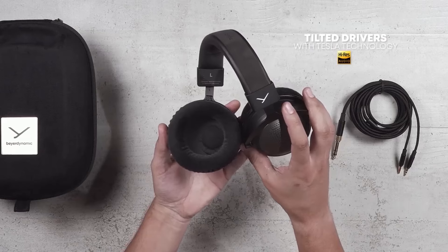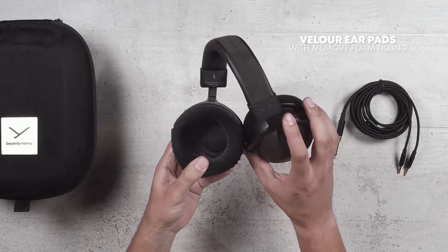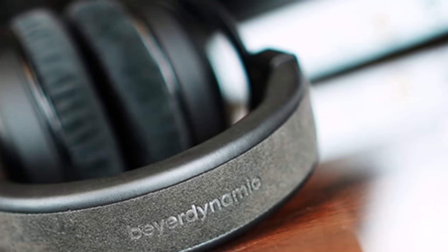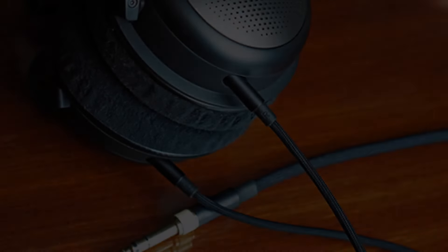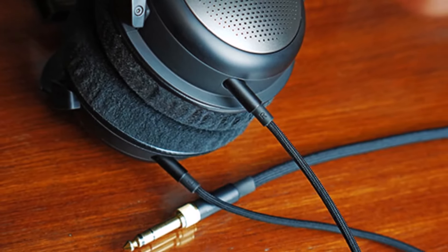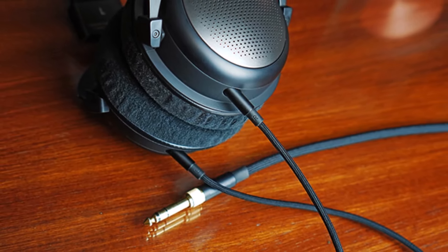Our review notes their tonal accuracy, especially in bass frequencies, while vocals and dense arrangements sound nuanced and coherent. If you prefer closed-back, the Beyerdynamic T5 is a great alternative, offering similar performance in a more private design.